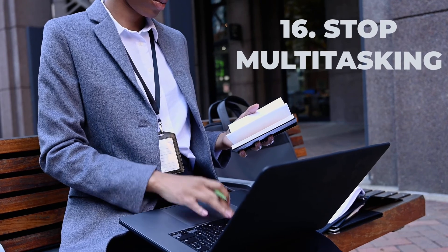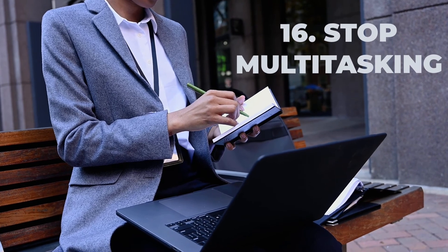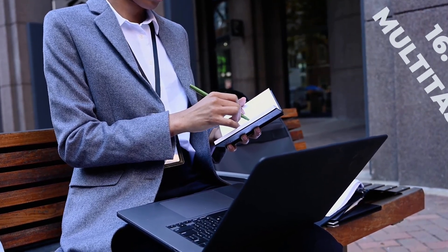Number sixteen is to stop multitasking. This is very important in the current age, as there are many distractions — computers, tablets, iPhones. It's very easy to study a chapter for half an hour and then scroll through Facebook or Instagram, which is very detrimental to your learning. You need to stop all these distractions, stop multitasking, and focus on the task at hand.